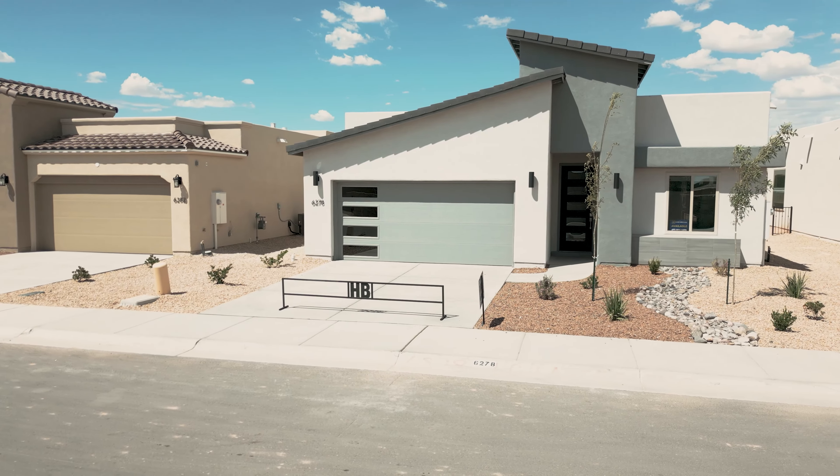Hey guys, it's Micah with Atmosphere Real Estate Group. Today we are at Hakes Brothers. They are offering some crazy buyer incentives for these homes. We are in one currently — I'll let you know what that is in a moment. 1630 plan, three bed, two bath, offered at just under $343,000. You're not going to want to miss this. Come and check it out.